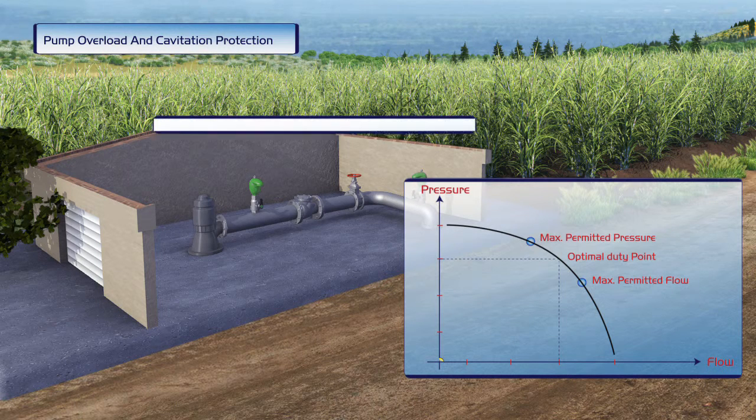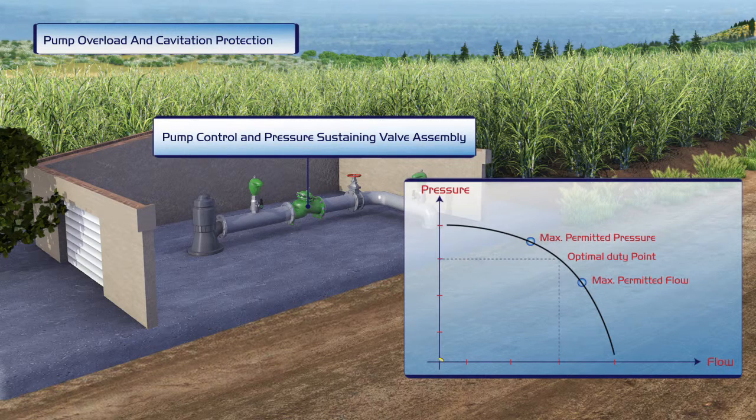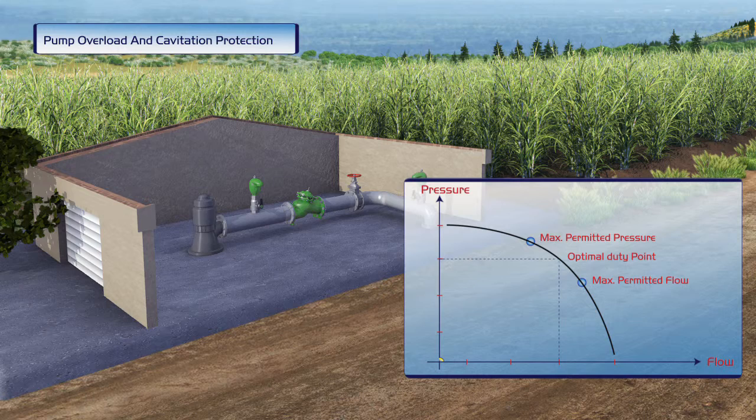The mechanical check valve is replaced by a Bermad pump control and pressure-sustaining valve, and the pump is started up again. Now, pump performance is stable. Minimum discharge pressure is sustained regardless of fluctuating flow, and the pump's efficiency remains optimal.